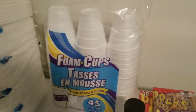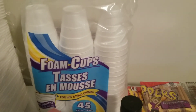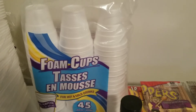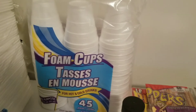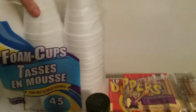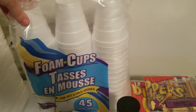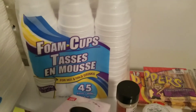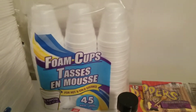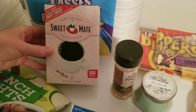Next I got the styrofoam cups, again for the same purpose. What I like to do is make soups, stews, and chilis for the soup kitchen. I don't like the styrofoam bowls because they're hard for people to hold, whereas somebody can hold a cup in their hand and eat from it. So I usually get these to serve my soups or chilis. I have some in my closet but not enough to last.